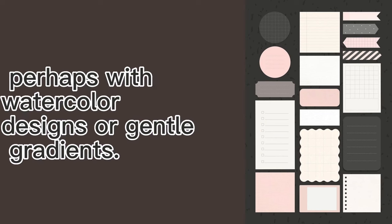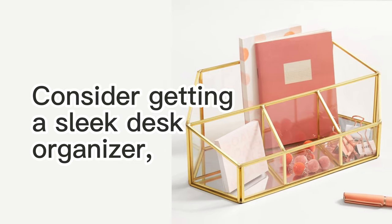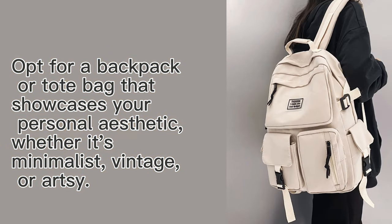Sticky notes: get sticky notes in various shapes and sizes, perhaps with watercolor designs or gentle gradients. Desk accessories: consider getting a sleek desk organizer, pen holder, and a decorative desk mat to tie the aesthetic together.